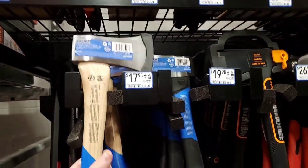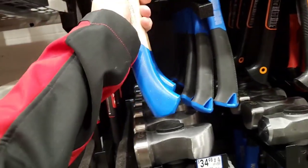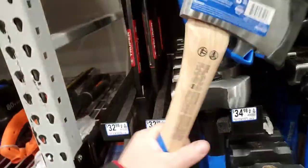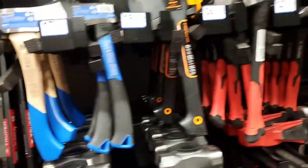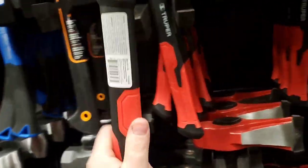You got Cobalt for $17.98. Oh my god, this is heavy, guys. $20 — you could definitely do some damage with that.